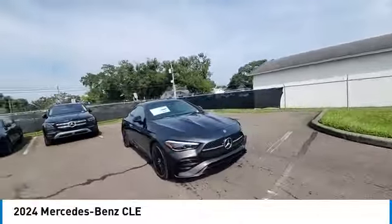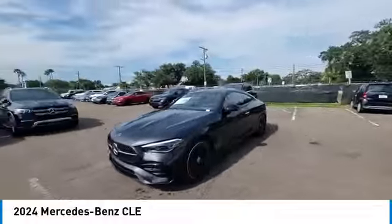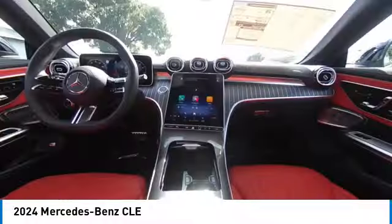Here are some of this vehicle's great options: rain sensing wipers, rear spoiler, heated mirrors, alloy wheels, brake assist, remote keyless entry.